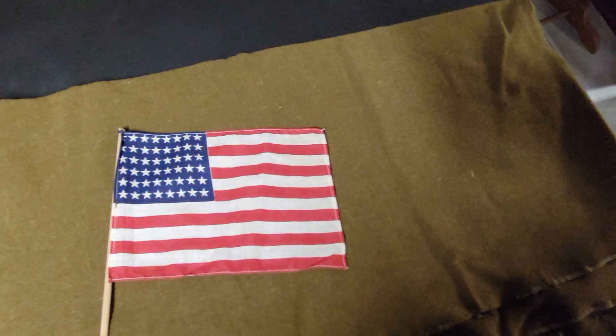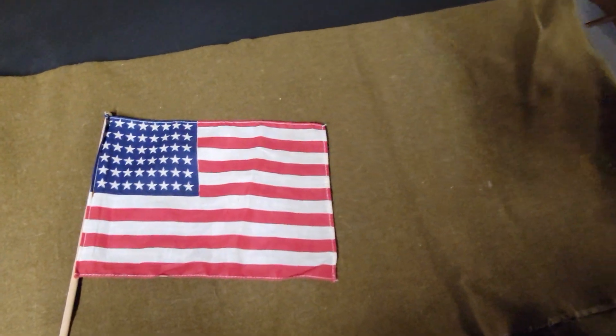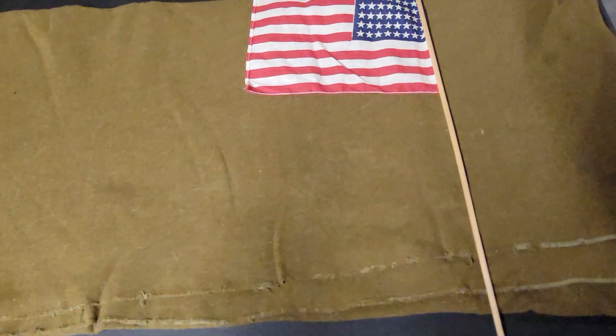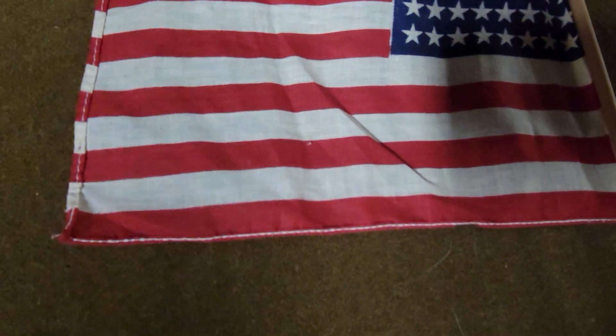Here you have a 48-star American flag — it would be something they handed out during parades, stuck out in graves, stuff like that. It's in very decent condition; I say decent to good because it's fairly white with not a lot of staining.